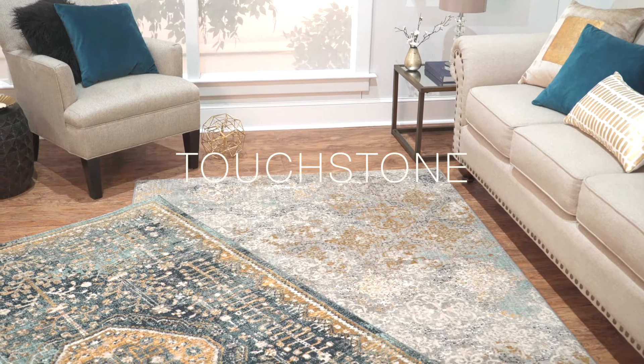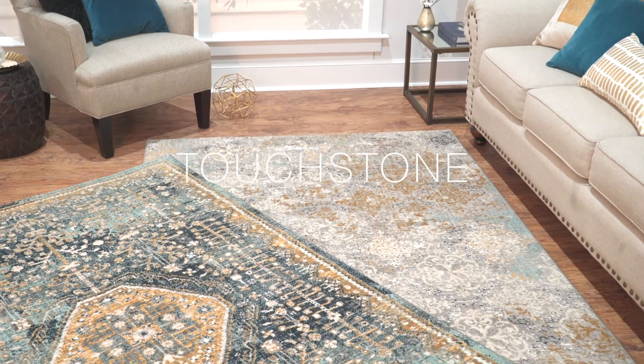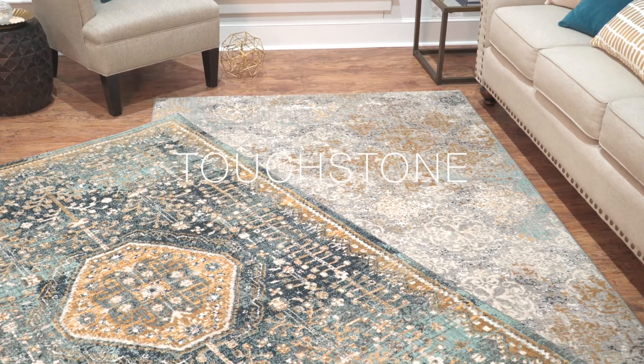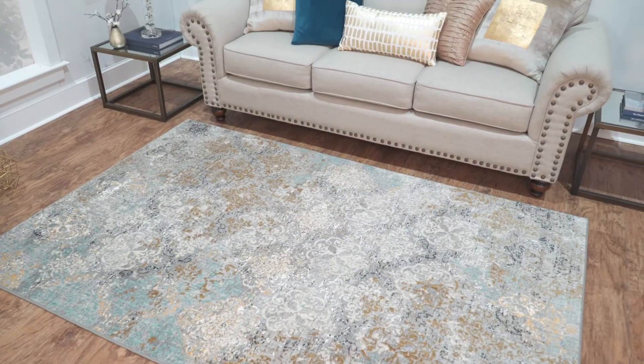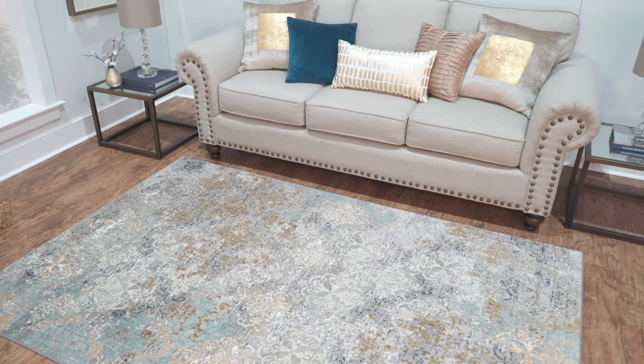The Touchstone collection showcases an eclectic mix of new-age classics including contemporary designs and reimagined Persian patterns for the modern home. Available in sought-after shades of indigo, bronze, black, and soft gold, the designs in this collection are transitional and textural for an irresistible look and feel.